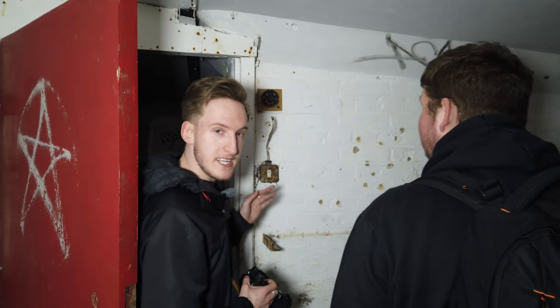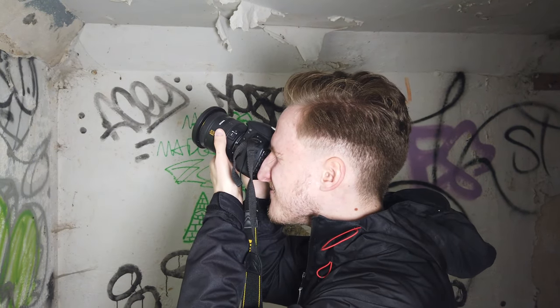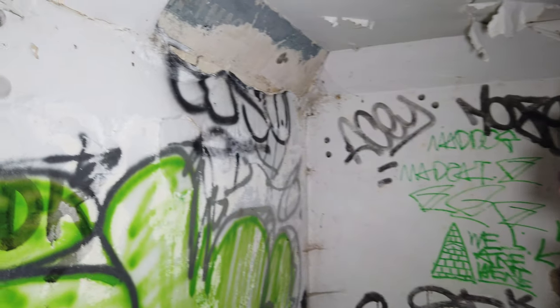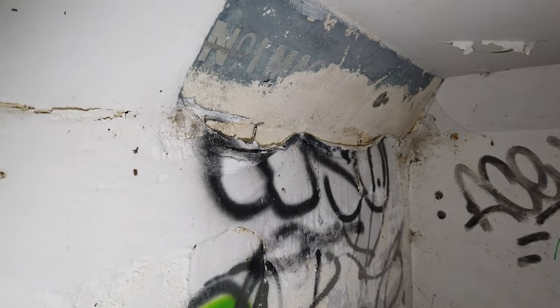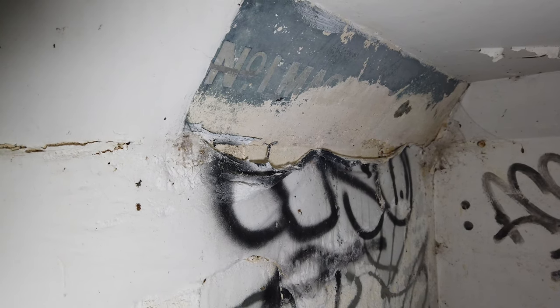It looks like some of the fittings were a lot more recent than originally thought. I don't know if it got a refit in World War II or if the radio equipment is from that era. There's definitely a few new bits of box around here. He was taking a photo of up there — some sort of original sign, looks like number one magazine or something.